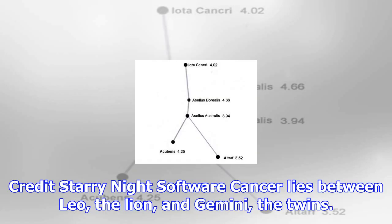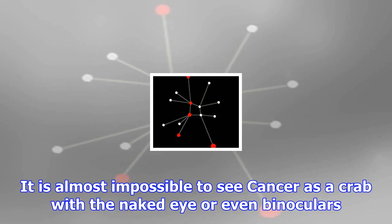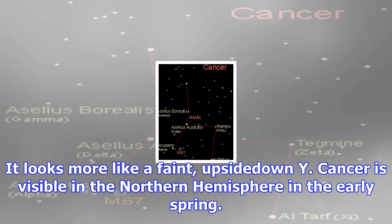Cancer lies between Leo, the Lion, and Gemini, the Twins. It is almost impossible to see Cancer as a crab with the naked eye or even binoculars — it looks more like an upside-down Y. Cancer is visible in the Northern Hemisphere in the early spring and can be seen in the Southern Hemisphere during autumn.